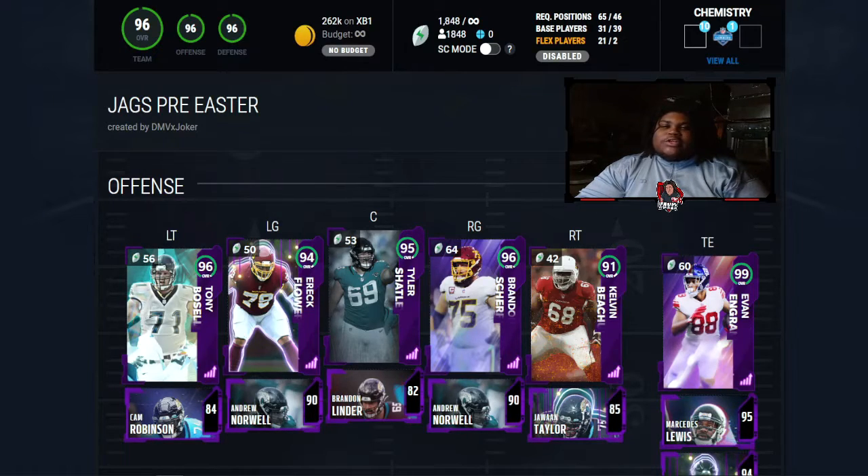What's up everyone, welcome back to the channel. Today's video is going to take a look at the Jags theme team pre-season. Let's go ahead and jump right into it.